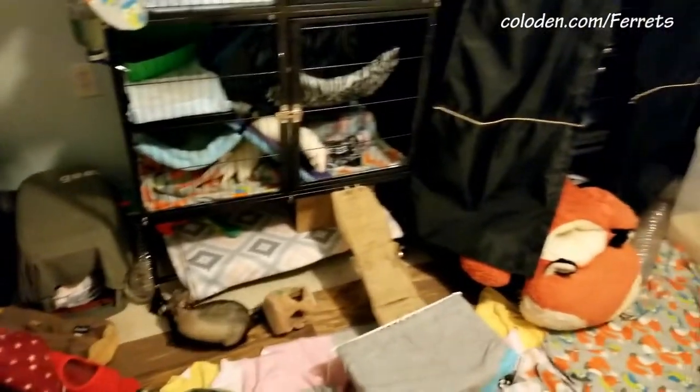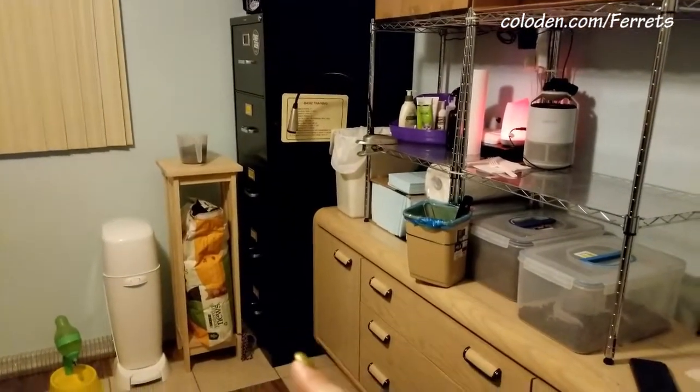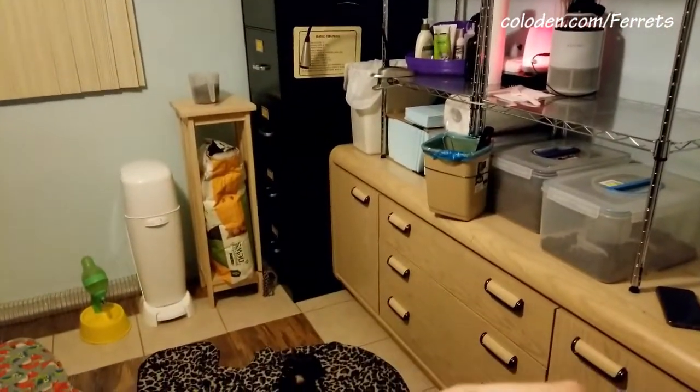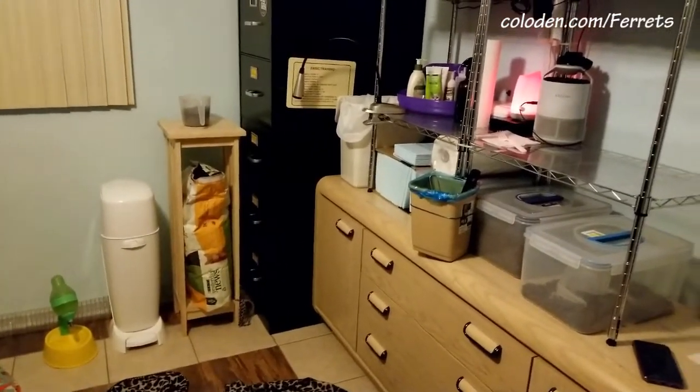We have rearranged the ferret room again. This small cage used to be over — originally was in that corner where that filing cabinet is now, and we had a bunch of stuff in that corner, and we were using a barrier in the cage to try and block that corner off so we could still store stuff over there, but that didn't last long.